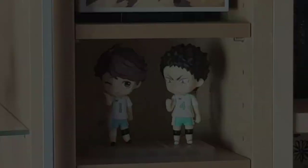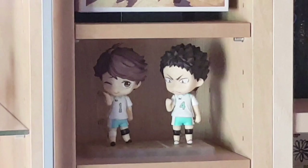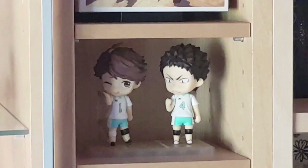Next, more Haikyuu nendoroids: Oikawa and Iwaizumi from Aoba Josai — the Blue Castle school — the first proper rivals the characters have to go against, and also kind of the last proper rivals of the series for those who've finished the manga. I really like these characters and had to get them — Haikyuu is just full of characters I really like.